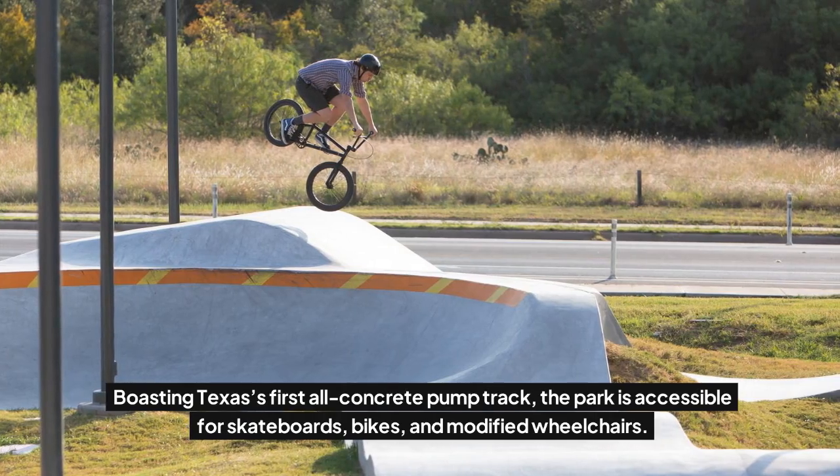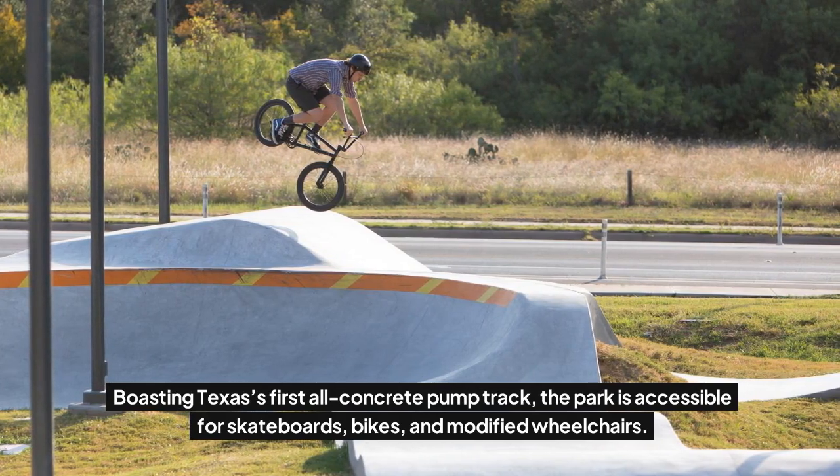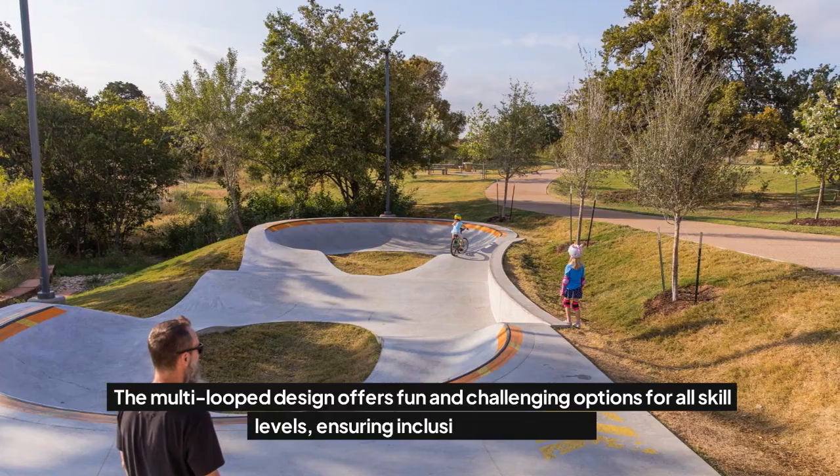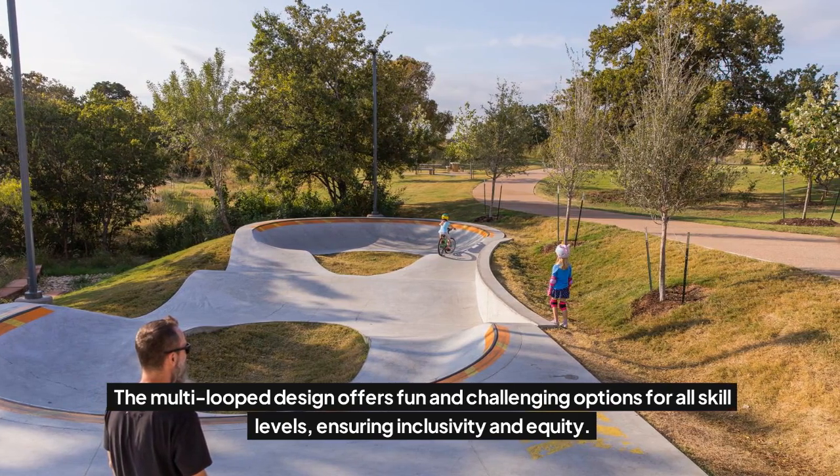Boasting Texas's first all-concrete pump track, the park is accessible for skateboards, bikes, and modified wheelchairs. The multi-loop design offers fun and challenging options for all skill levels, ensuring inclusivity and equity.